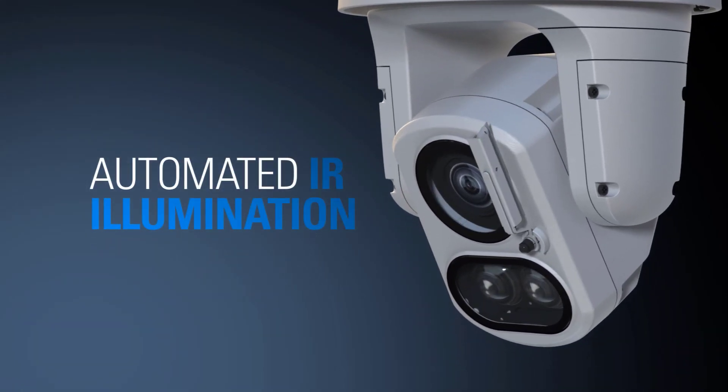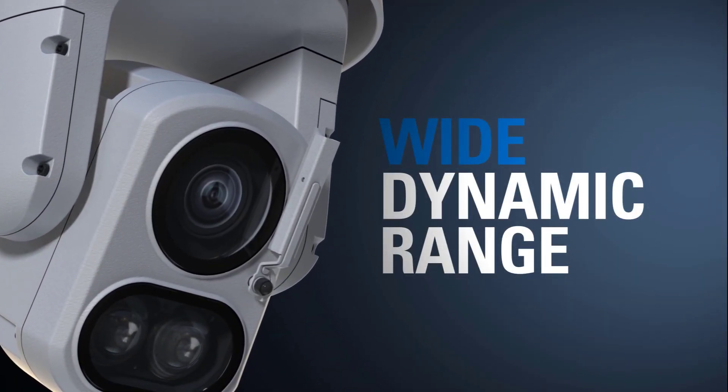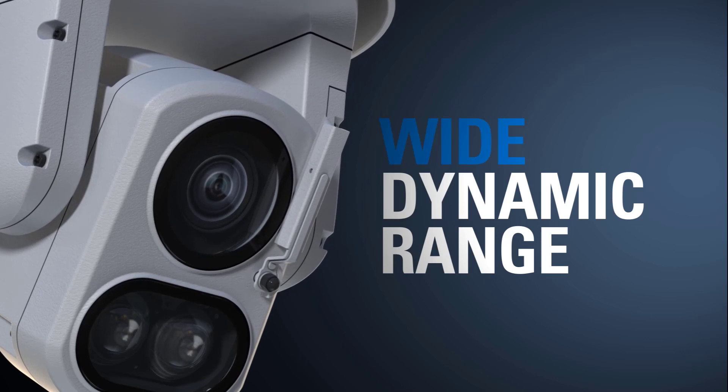It features automated infrared illumination and wide dynamic range, helping you see your site clearly, even in the most challenging lighting conditions.